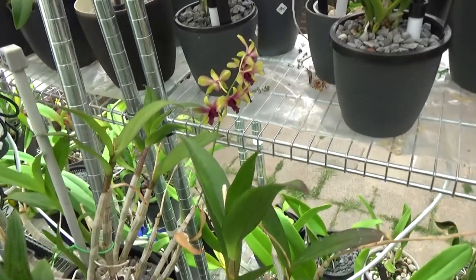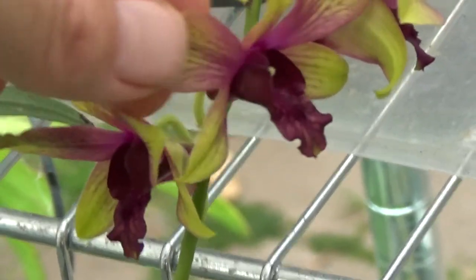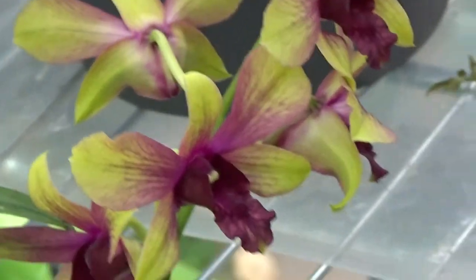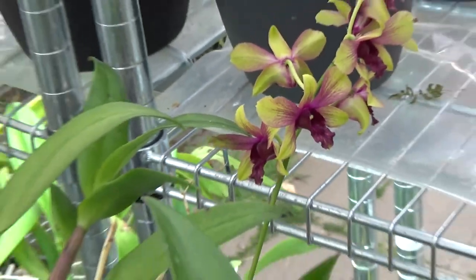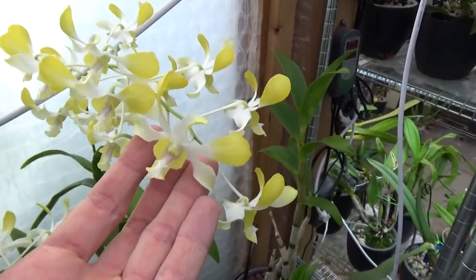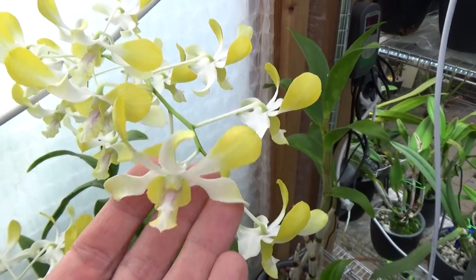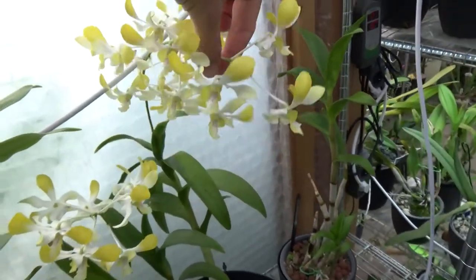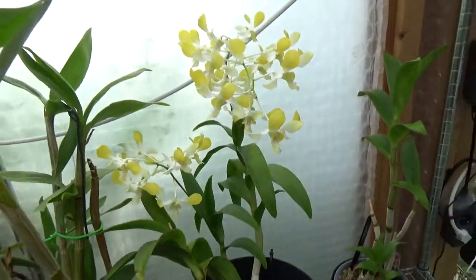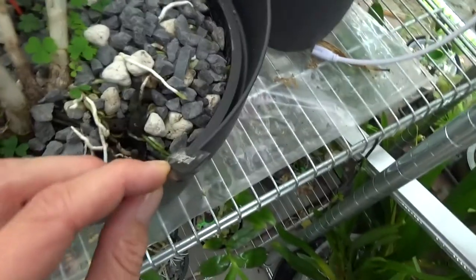Then down here we have a Dendrobium phalaenopsis Esmeralda — I believe that's what it's called. It's a beautiful green-purple bloom, I really enjoy this one. Beautiful colors. And then we have this one — it's such a beauty, one of my absolute favorites. Yellow and white — it always works for me on a bloom. It's beautiful in the shape, absolutely stunning, and such a big spike.